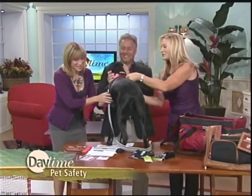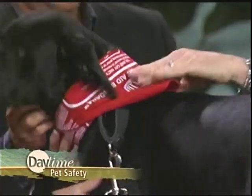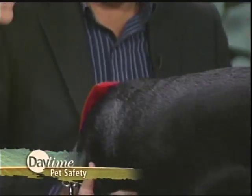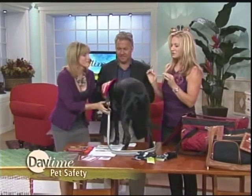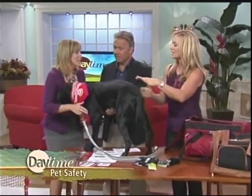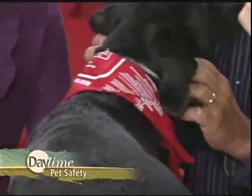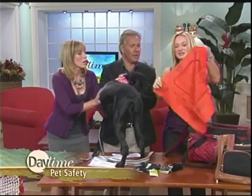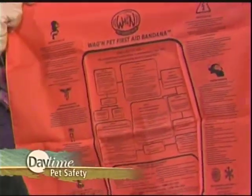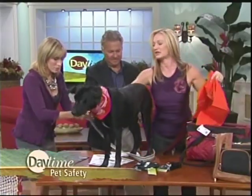While Chili is getting kisses, I wanted to talk about this pet first aid bandana that he's wearing. This is a new item and it's great if you go hiking or camping with your dog. If he steps on something sharp or gets bitten by a snake, you can literally take the bandana off and there are pet first aid instructions printed on it. It's not going to teach you how to be a veterinarian, but it's going to help you stabilize your pet until you can get them to a vet.